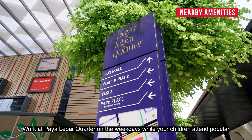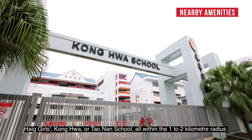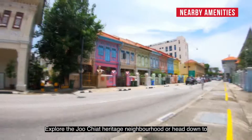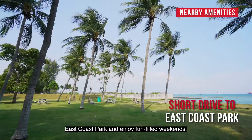Work at Paya Lebar Quarter on the weekdays while your children attend popular Haig Girls, Kong Hwa, or Tao Nan school, all within the 1-2km radius. Explore the Joo Chiat Heritage neighbourhood or head down to East Coast Park and enjoy fun-filled weekends.